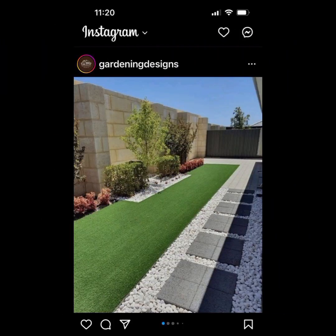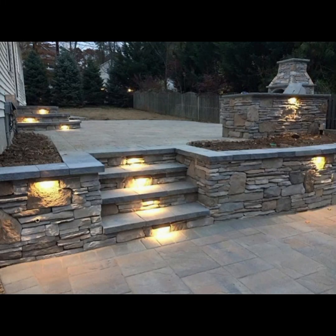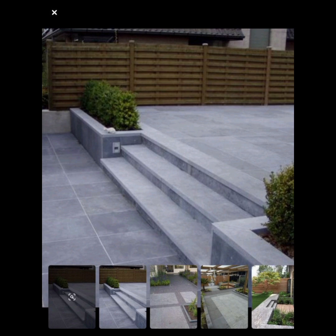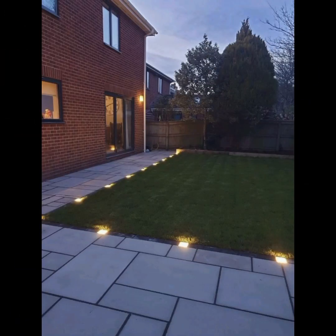Whether it's for relaxation, entertaining, or growing plants. Site analysis is another aspect you have to evaluate — assess your garden's location, considering factors like sunlight, soil quality, drainage, and climate. Then, sketch your garden layout taking into account pathways, seating areas, and focal points.